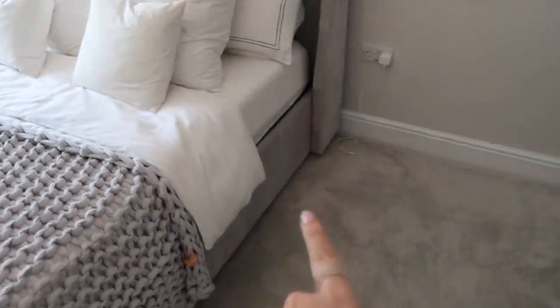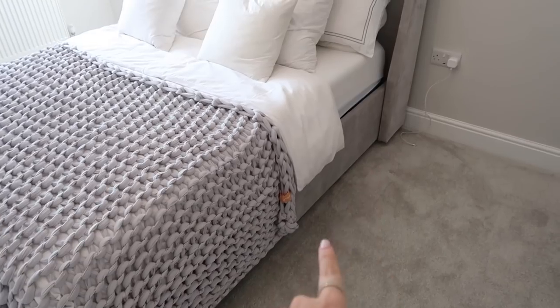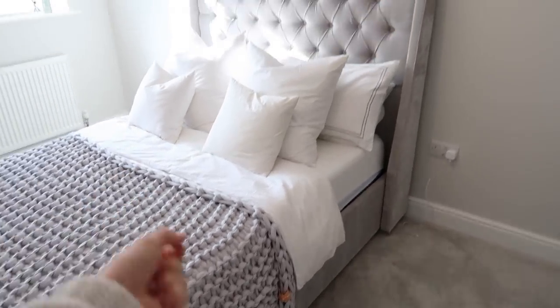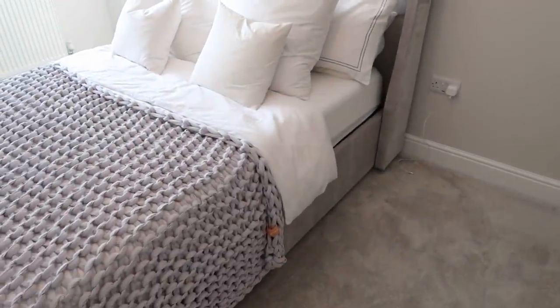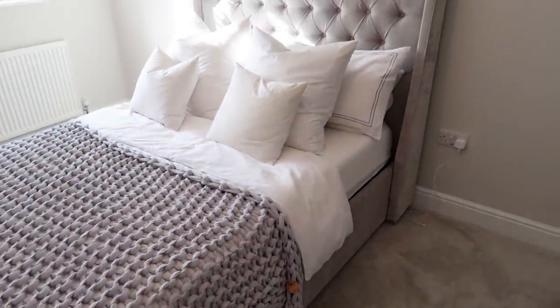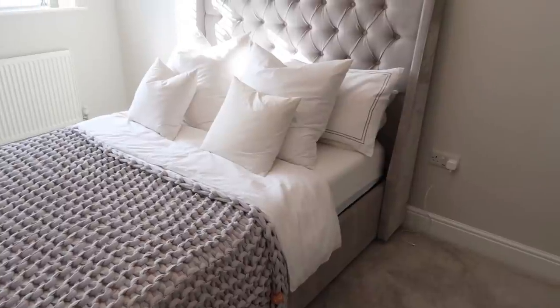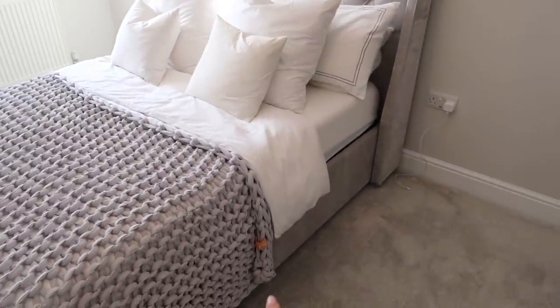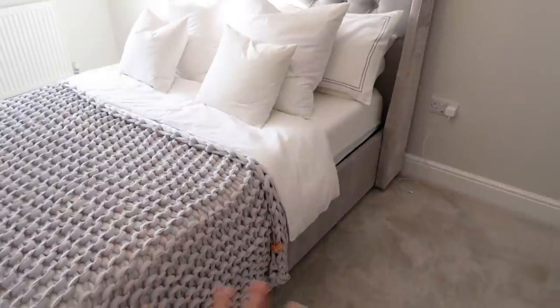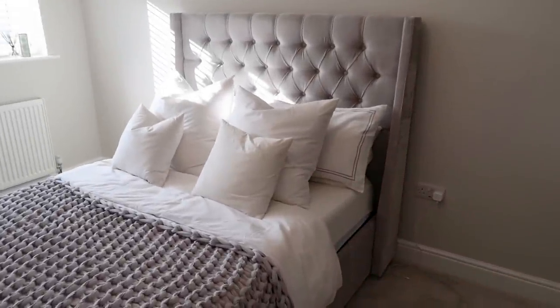And then you pick your base. This is an extra storage ottoman base so it lifts up and you've got loads of storage under the bed - you can never have enough storage. We've got loads of bedding under there at the moment. But you don't have to have the ottoman one - you can get ones with a pull-out drawer, with two drawers, or with no storage at all. There are tons of different options.